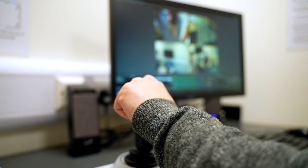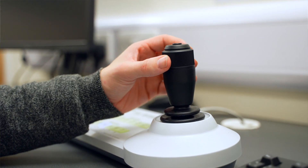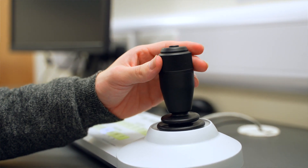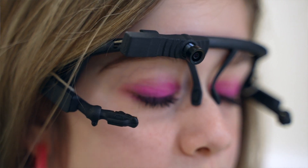We have two social observation labs at the university, and both have a control suite outside. When we're looking for nonverbal behavior in participants — things they might not necessarily want to reveal in an interview or on a self-report — those behaviors would still be visible through observation.